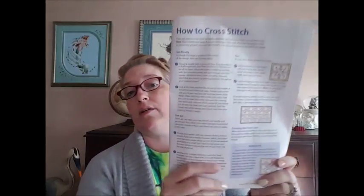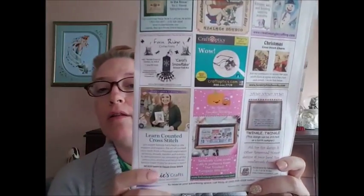They actually have a feature in the back now — how to cross stitch. That's pretty cool. They give a bonus tip: if instructions say to stitch over two threads on 28-count fabric, the project will be the same size if you stitch it over one thread on 14-count. Frosted Pumpkin Stitchery is now advertising in their marketplace — I don't know how long they've done that. Love their patterns. And of course in the back they give you all of the designs so you can just look and see the page number.